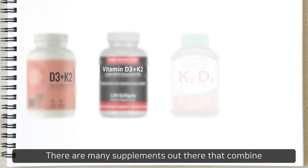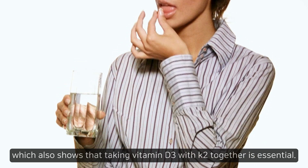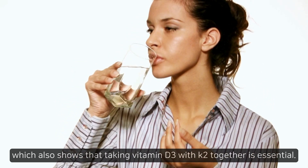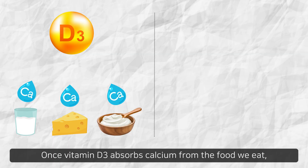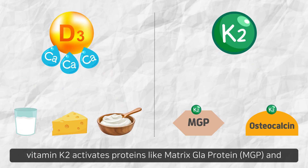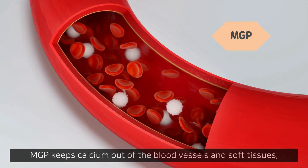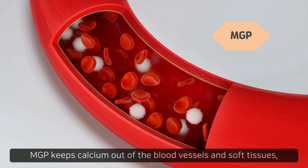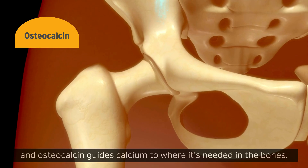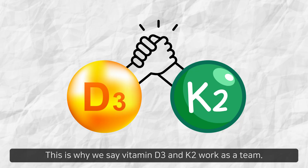There are many supplements out there that combine vitamin D3 and K2 for our convenience, which also shows that taking vitamin D3 with K2 together is essential. Once vitamin D3 absorbs calcium from the food we eat, vitamin K2 activates proteins like matrix gloprotein MGP and osteocalcin to work with this calcium. MGP keeps calcium out of the blood vessels and soft tissues, and osteocalcin guides calcium to where it's needed in the bones. This is why we say vitamin D3 and K2 work as a team.